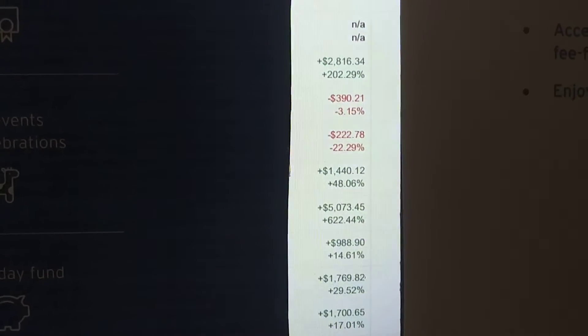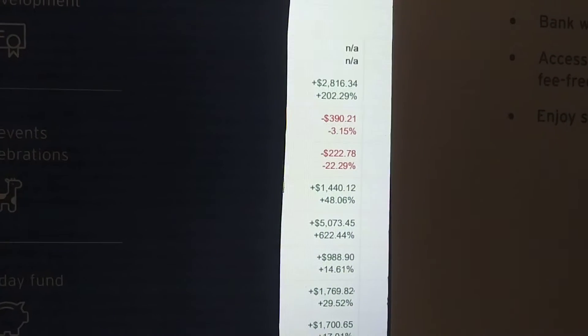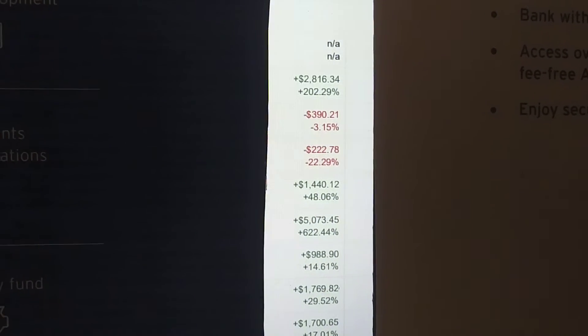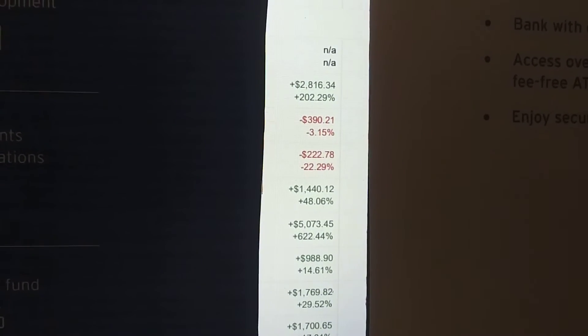Rebalancing my portfolio doesn't take much time to analyze. I've got a lot of holdings, and this is how I go through quickly. The red you see there is a stock mutual fund or ETF that I've lost money with.